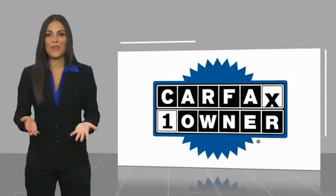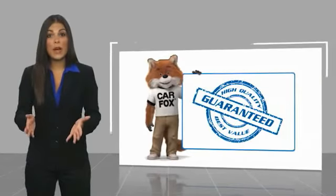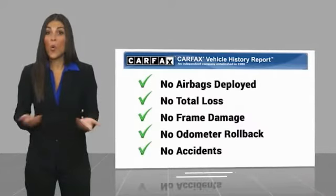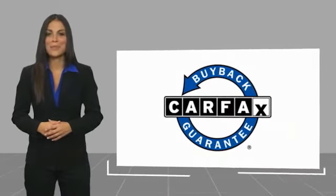This is a one-owner vehicle with a Carfax vehicle history report. Be sure to find a complimentary copy of this report online or contact the director of Carfax. This vehicle qualifies for the Carfax Buy Back Guarantee.